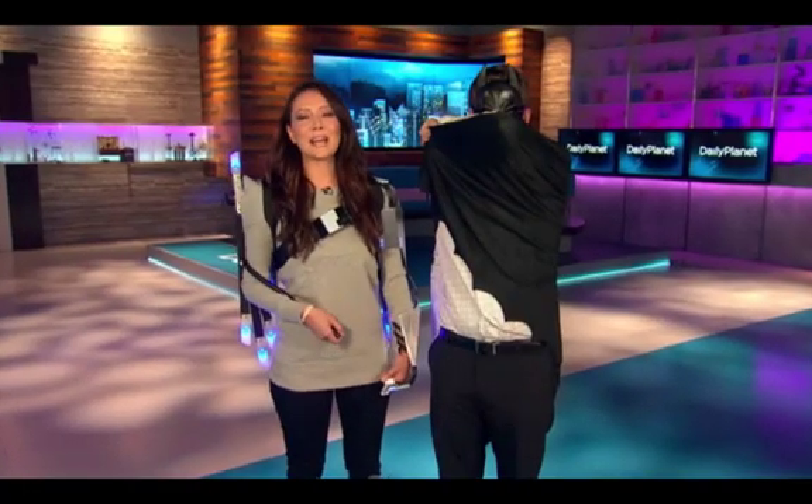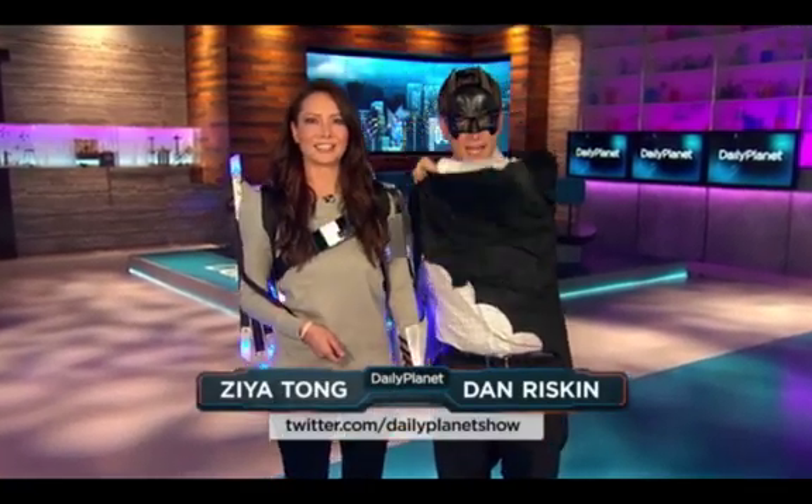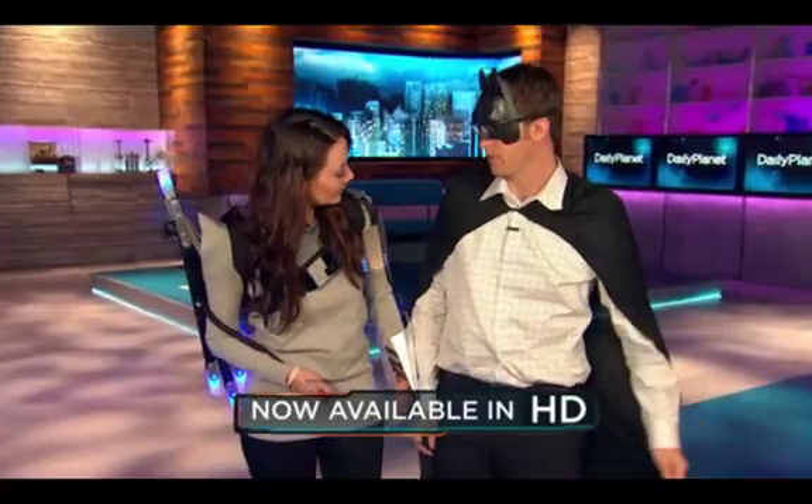Hi and welcome to Daily Planet for October 31st, 2011. It's Halloween. I'm Zyacom. And I'm Batman — sort of. I'm kind of like what Batman would be if he had a $10 clothing budget. But it's pretty cool.